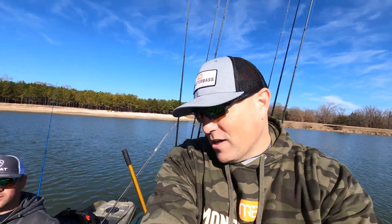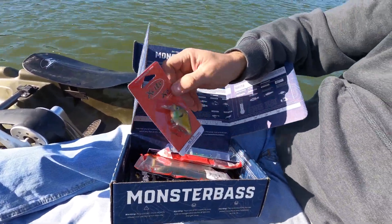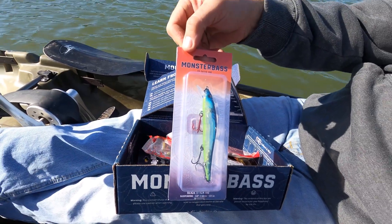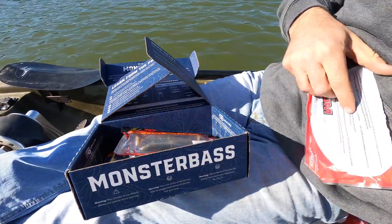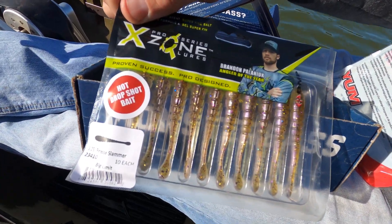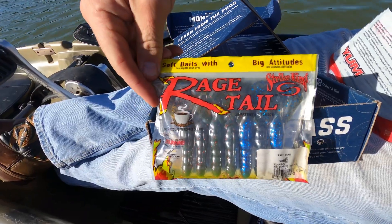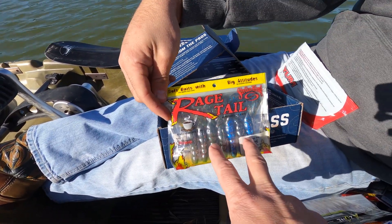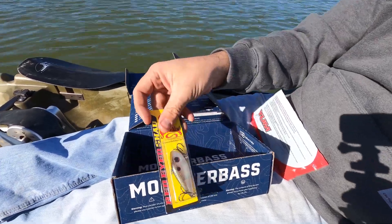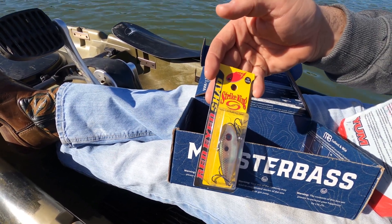Both of our boxes are the same, with the exception of maybe a couple different colors. First we have the Excite Baits squarebill in a bluegill color, the Slick Stick 110 by Monster Bass — that awesome jerk bait — the Yumdinger, the Big Bite Baits finesse swimmer, the 3.25 inch Egg Zone Slammer drop shot bait, the Rage Tail in two colors, Rage Crawls, and the Strike King Red Eye Shad from the January box.